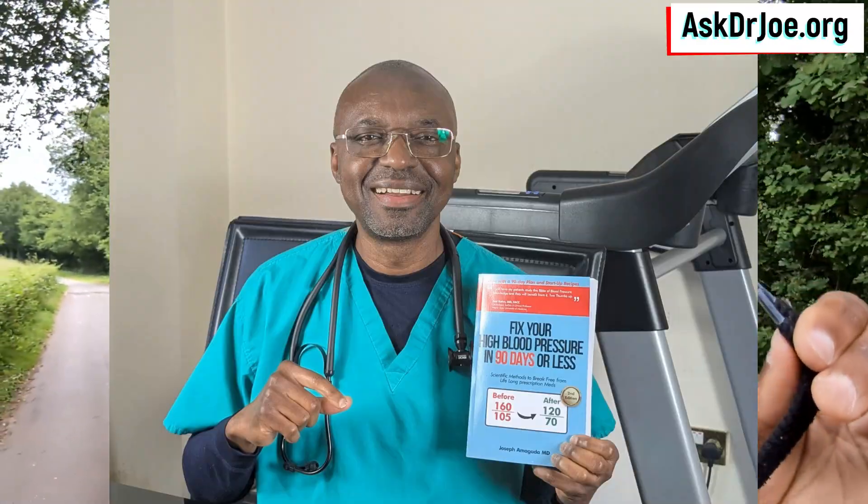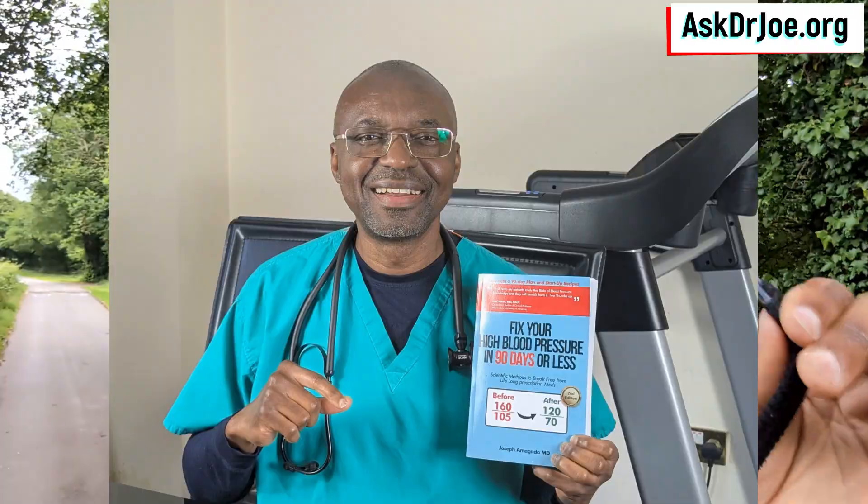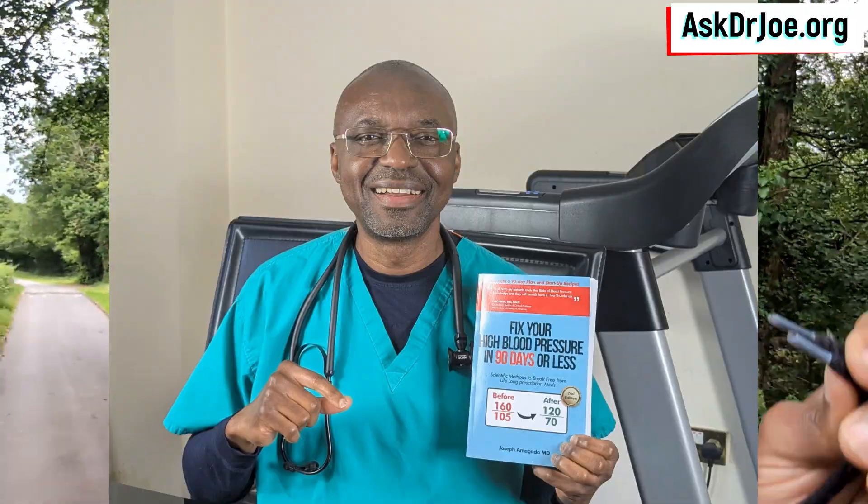Does it hasten the shortening of the telomeres, or does it slow it down? We're going to be looking at that through the lens of a study shortly. But before we do, a quick plug. What you're seeing on your screen now is my book on managing high blood pressure with a lifestyle approach. This is the second edition. Links to get the book right below this very video. Now, let's jump right in.